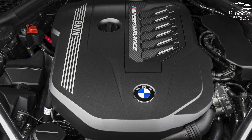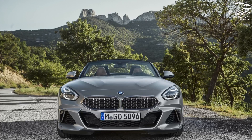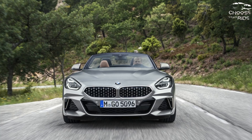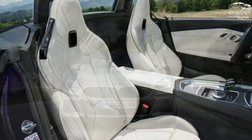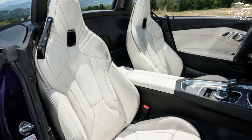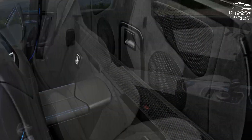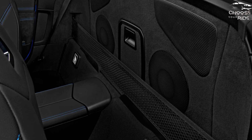2023 BMW Z4 Styling. This year, the Z4 has a new front grille design, and the M Sport package is now standard. This brings exterior features that reflect the status of the Z4, such as the air intake in front of the apron, the revised rear hatch, the new contour around the side sills, and redesigned air vents.